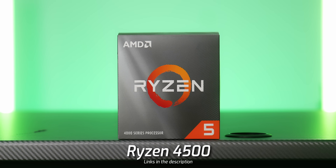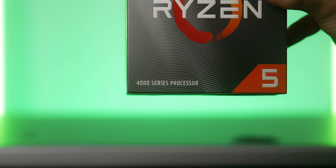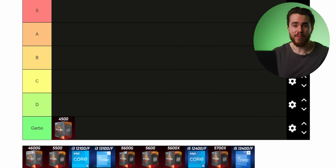Starting with our cheapest option: the AMD Ryzen 4500 at $80. Don't do it — it is Garbo tier. It's a 4000 series processor on a slightly older architecture and it doesn't even support PCIe Gen 4.0, which is a downer if you want to pair it with cards like the Arc A380, RX 6400, or RX 6500 XT. And while it has six cores and 12 threads, single-threaded performance is what matters for gaming, and the 4500 doesn't have it. Pass it.